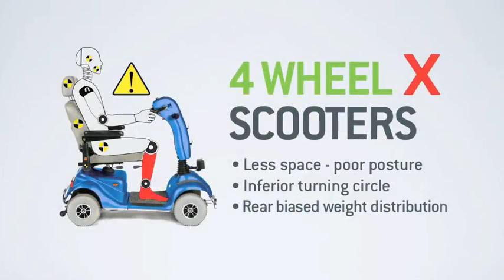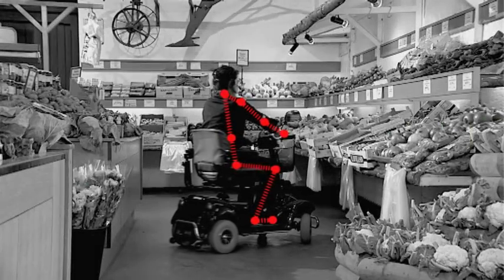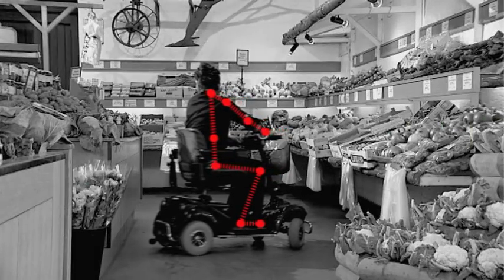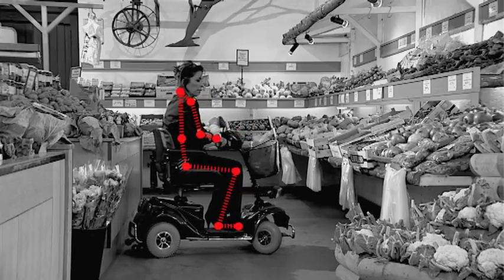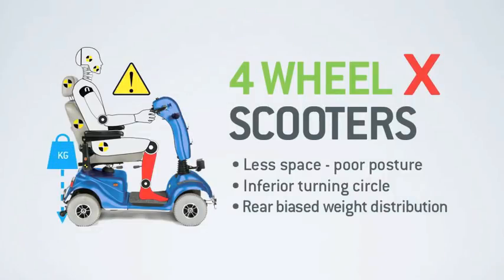And thirdly, because of the new posture users are forced to adopt, the centre of gravity on most 4 wheel scooters is pushed further towards the rear, which clearly will have an effect on stability — especially when vehicles are climbing higher kerbs or attempting steeper slopes. So even with the latest 4 wheel scooters, significant compromises still have to be made.